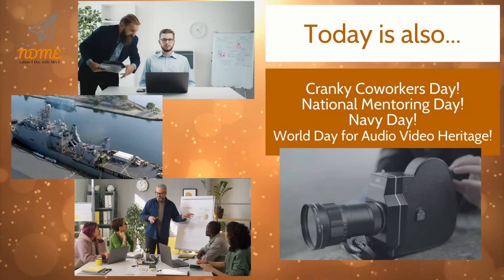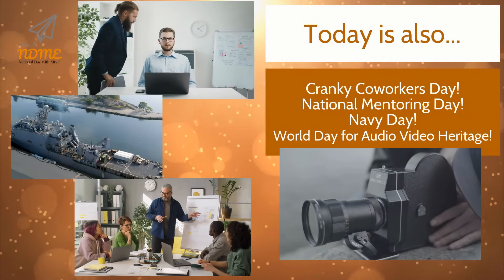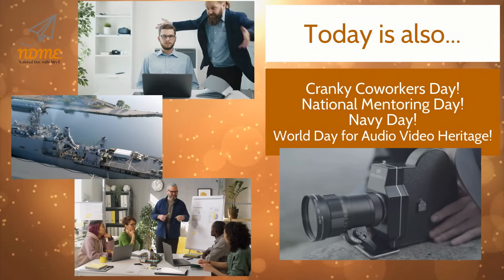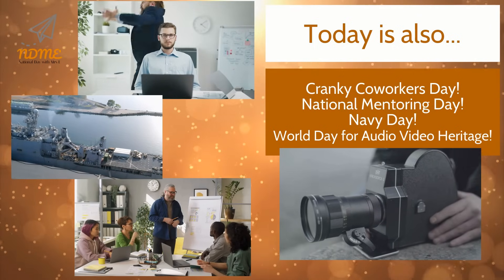Today is also Cranky Coworkers Day, National Mentoring Day, Navy Day, and World Day for Audiovisual Heritage.